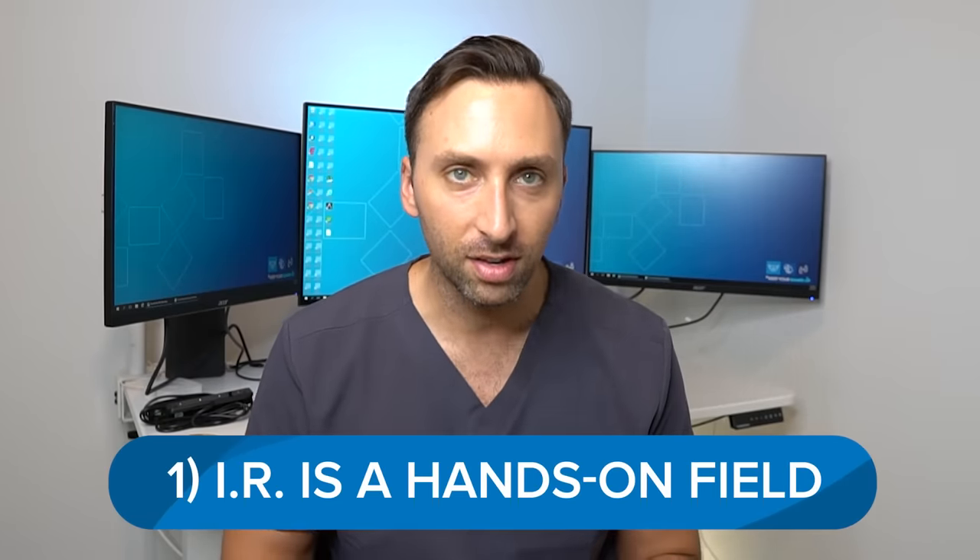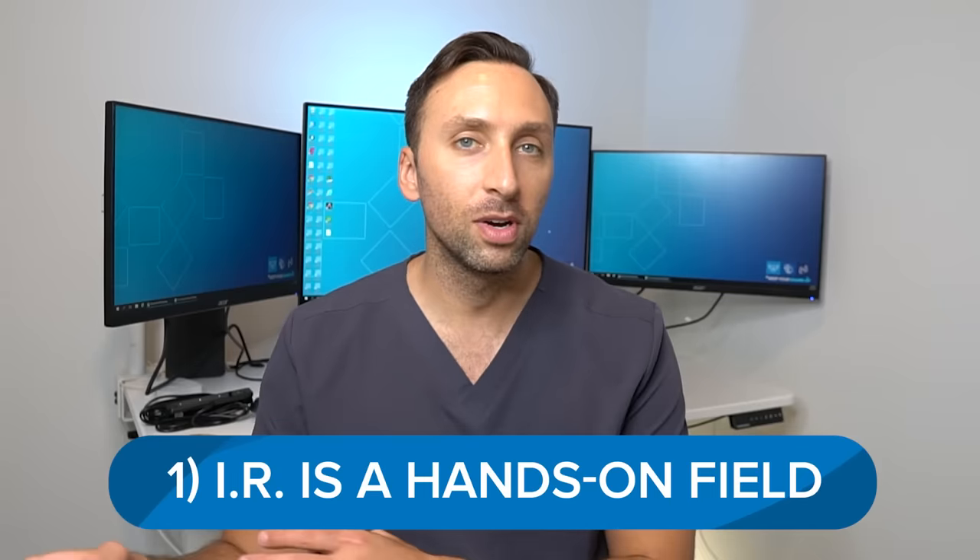Reason number one why I think IR fellowship is worth it and you should do it is because IR is very much a hands-on field — it is very much a tactile field just as much as it is cerebral. Almost everything you do in IR is based on feel. Every procedure has a certain tactile response. Doing a whole year of IR teaches you just how hard you can push or when to be aggressive, and that's something you can't really teach. You have to just do it. When you do it over and over again, you know exactly the limitations and exactly the tactile response when things are going great or not.